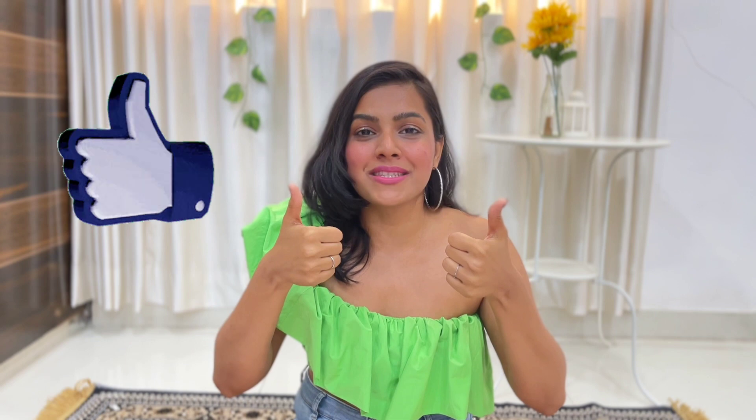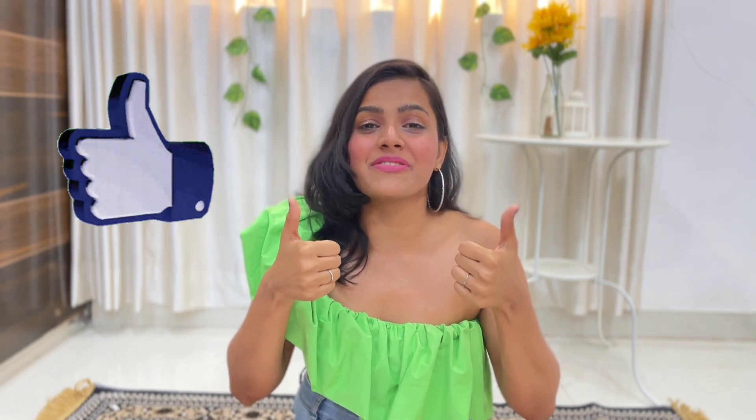So guys, this was it from my side! I hope you enjoyed this haul with me — it's been a long time since I did one. Show some love to this video and let me know in the comments if you want more such videos. If you liked it, give it a thumbs up — it really motivates me. Share it with anyone who loves exploring and shopping, just like me. Until then, keep growing, keep dancing, and stay safe. Shruti Kathar signing off — bye!